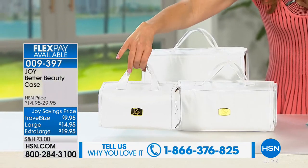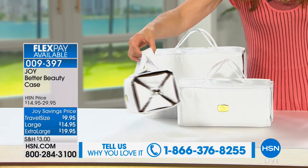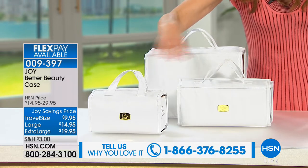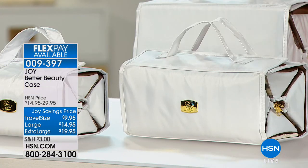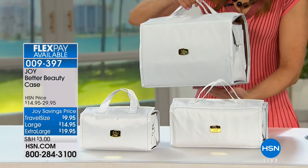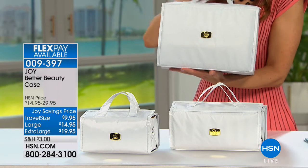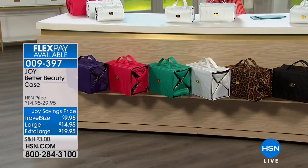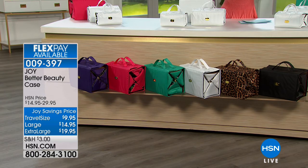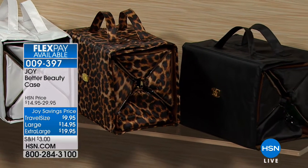I'll take you through a tour of all the different sizes. We have the travel size at $9.95, available in beautiful bright clean white. The large size is $14.95, also available in all white. Then we have what we're calling the deluxe — my go-to favorite — at $19.95. It comes in white and all the colors you see: purple, fuchsia, bright spring green, teal, white, leopard, and black. It's a roll-up case that opens flat with removable zippered compartments.